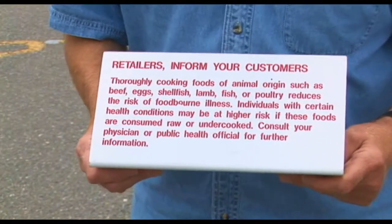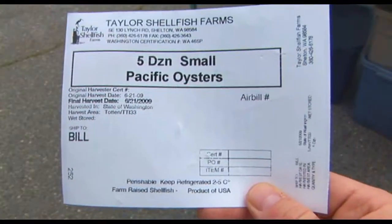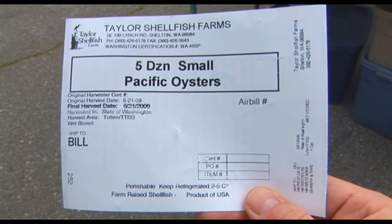We're required to have this sign. It's the same sign that's on the back of the shellfish tags — this is what's on the back of every shellfish tag all over the country. We have to provide a safe environment to sell shellfish at a farmers market.